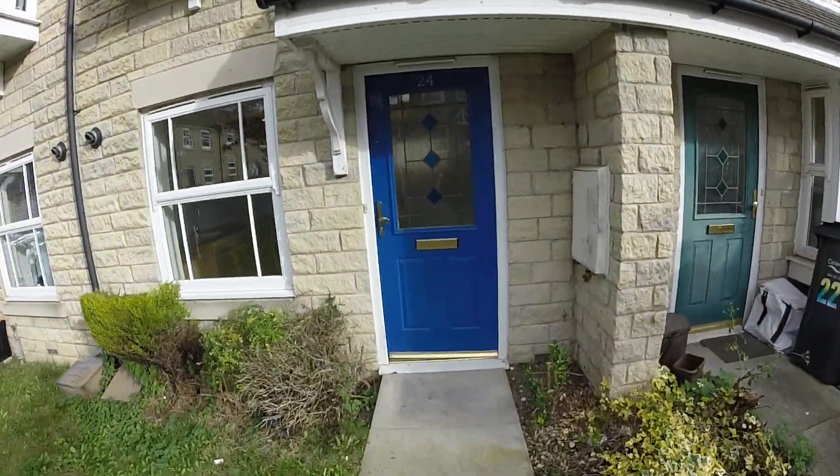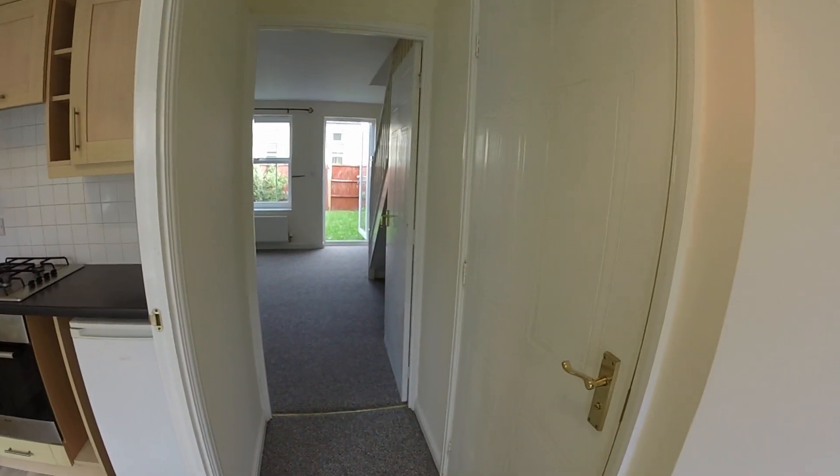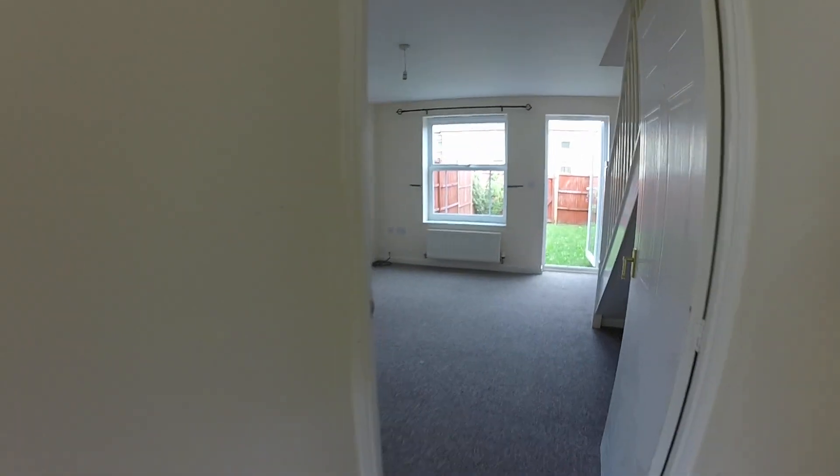When you come to the front door, the first thing you step into is the entrance hallway. The property's just been redecorated throughout and also has new carpets throughout as well.